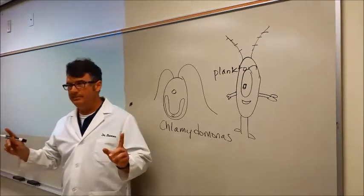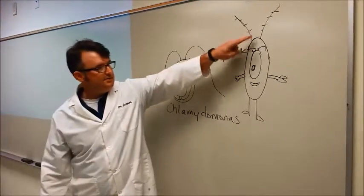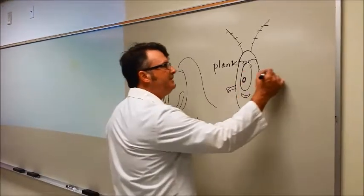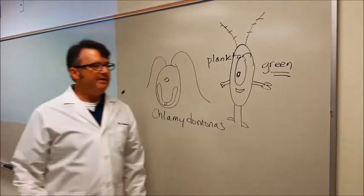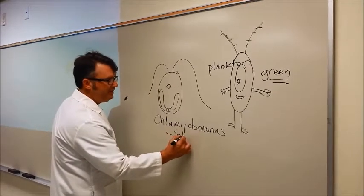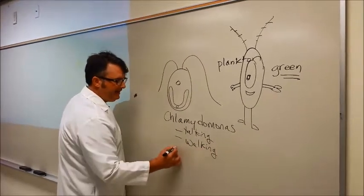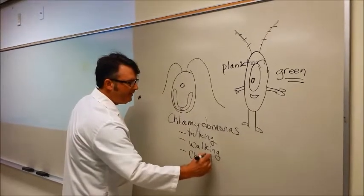Here is my argument for why. There is an eye spot. There are two tentacles. There is a big thing that looks like a mouth and it is green. What color is Plankton? He is also green. One of the drawbacks is that there is a problem with talking, a problem with walking, and a problem of ownership of the chum bucket.